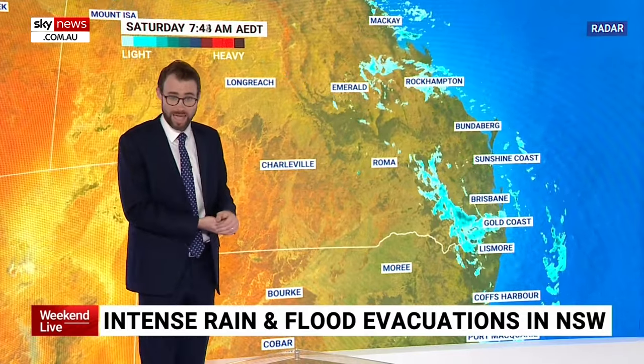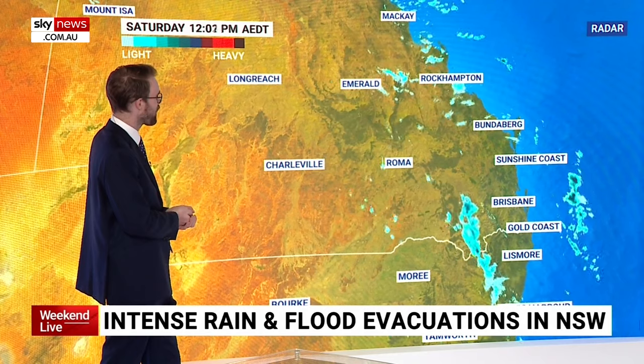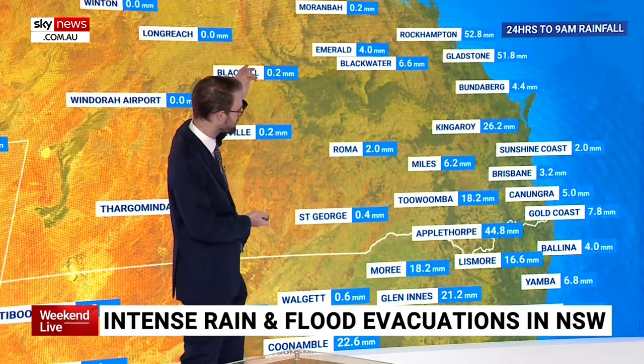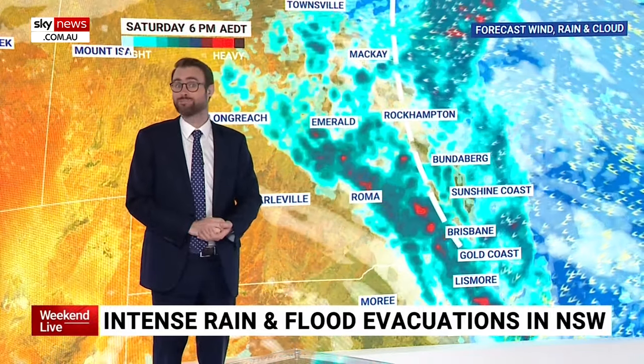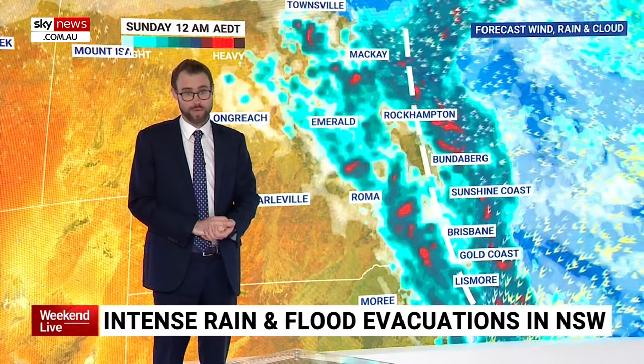Queensland is not to be outdone, with showers and storms that have been active and are starting to pick up again on the central coastline. Over the last 24 hours, there have been 50mm falls for Rocky and Gladstone. There are still more showers and storms to come today, and tomorrow could see some heavy falls on the Queensland coast, possibly including Brisbane.